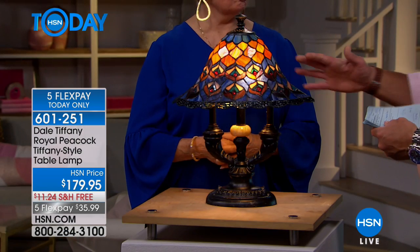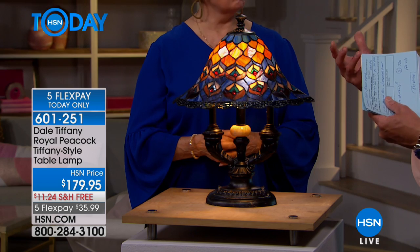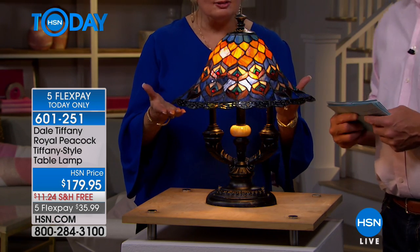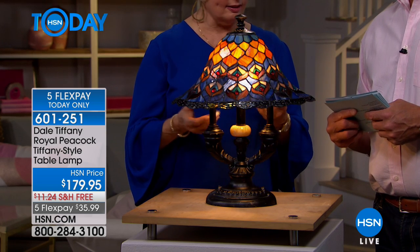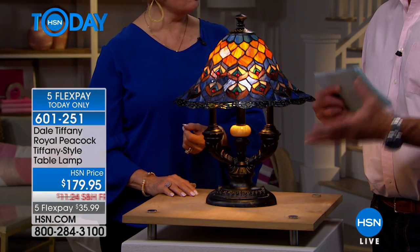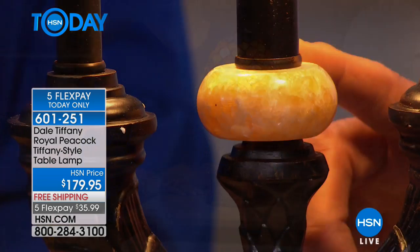With the darker colors you might put this in a different area — maybe a sitting room, a place where you relax, a place where you have a drink, or as a nice accent to a desk. It would work at a bedside too, because it's not a big bright light — it's perfect for that kind of softer ambiance.